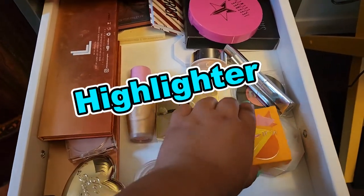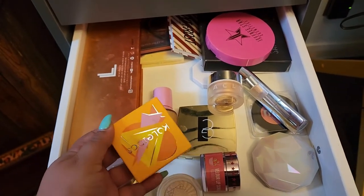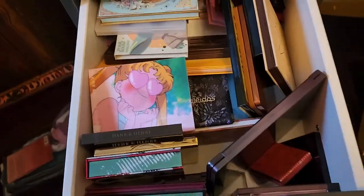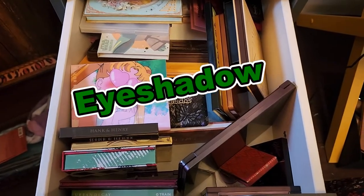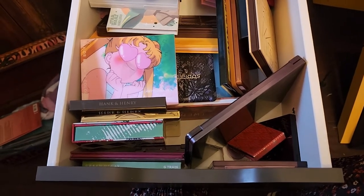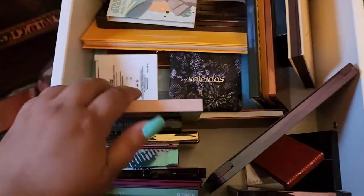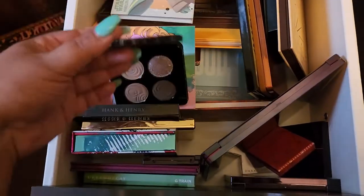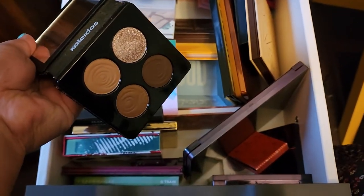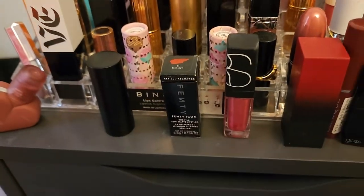For highlighter, I'm definitely getting the Kaleidos one — I've had it in my collection for at least three weeks and haven't tried it yet, so it's time. I have so many eyeshadow palettes to try but also some new ones. I think I'm going with the Kaleidos because it's pretty new, and then there's another new one that just came in this week that I ordered — we'll use that one too.